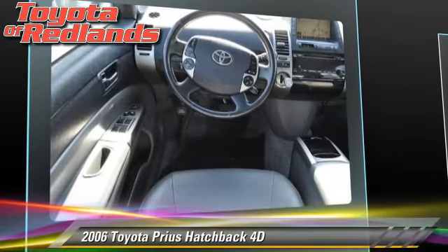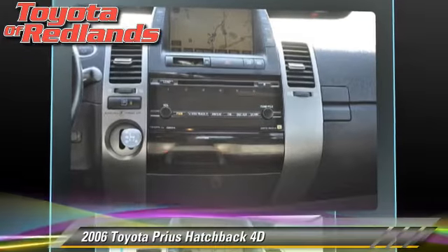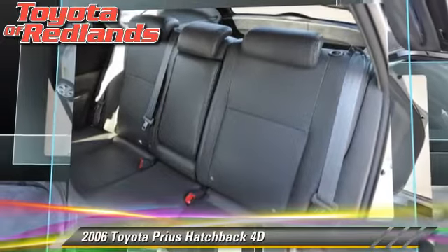Comfort and convenience features include navigation system, JBL premium sound, and backup camera. Give us a call to schedule your test drive today.